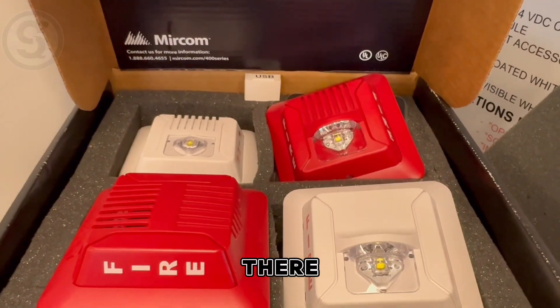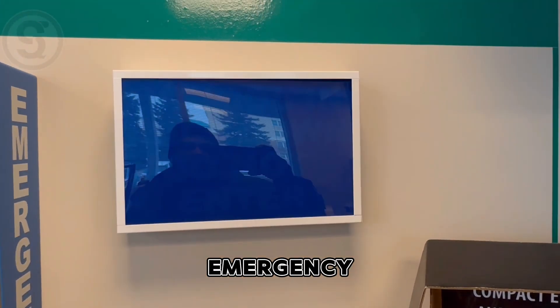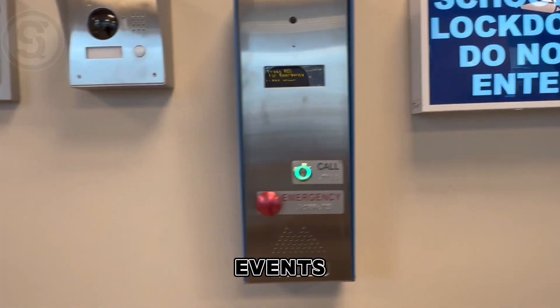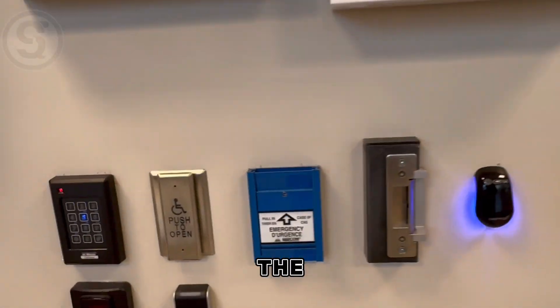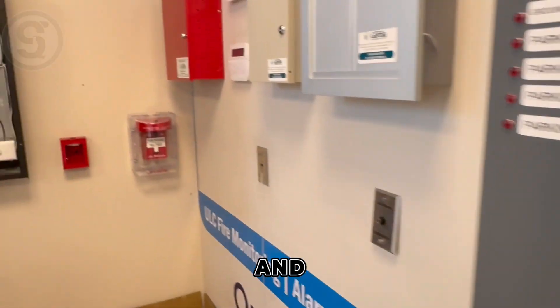And this is one of their emergency signs that they have available in emergency events. These are some of the auxiliary devices or other safety devices that they sell as well.